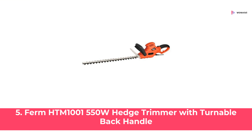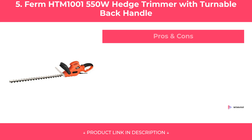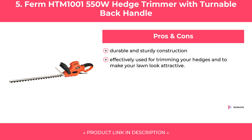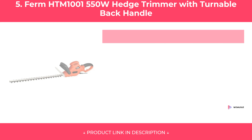At Number Five: Firm HTM 1001 550W Hedge Trimmer with Turnable Back Handle. Features. Pros and Cons. Our Review.